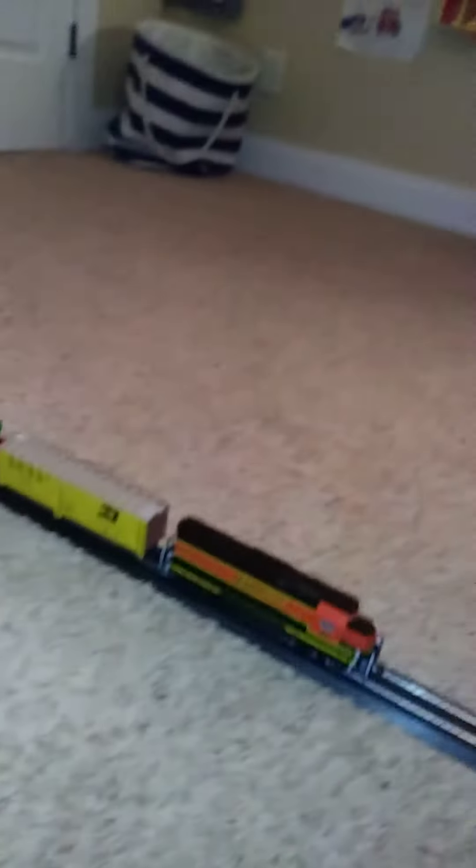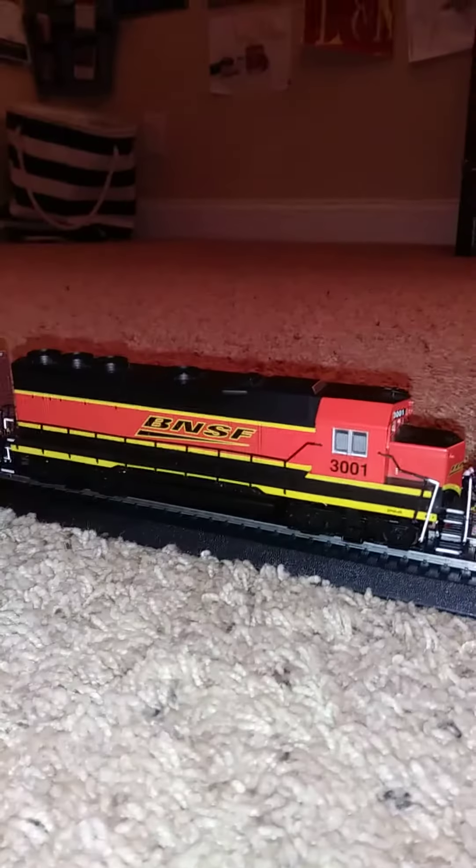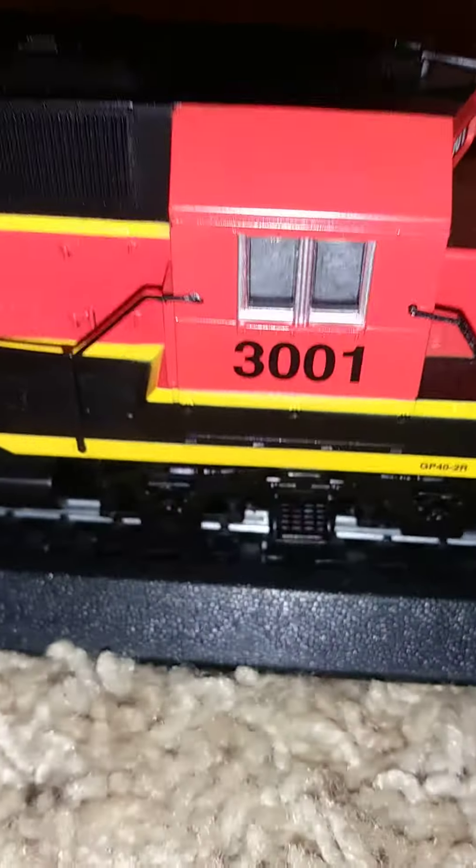Yeah, that's super cool. So I'm going to go through all the cars before I turn the locomotive back on again. This is obviously BNSF 3-0-1. I actually did some research on the road number and the locomotive, and this locomotive is actually the Rail Chief. It's actually a real locomotive, 3-0-1. That's the 3-0-1.